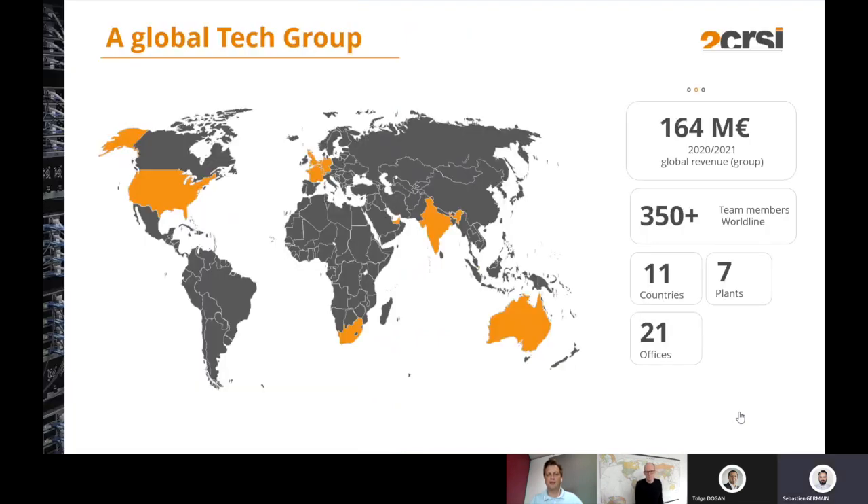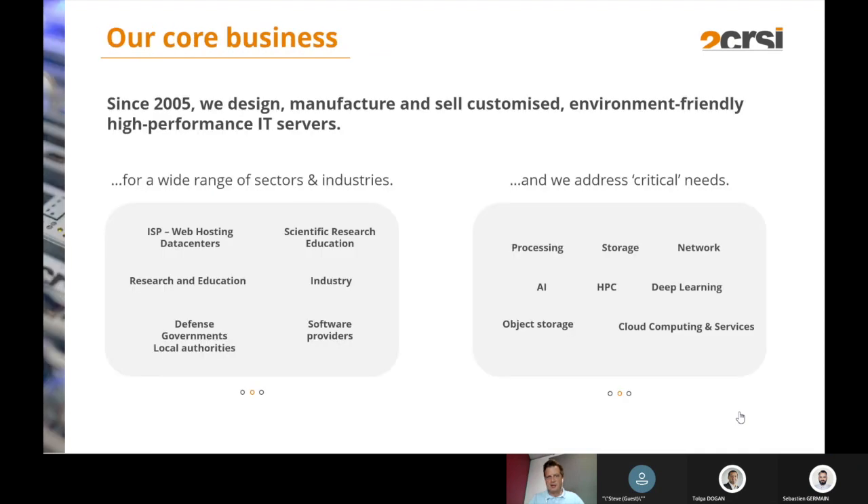Hello Steve, hello everybody. Thank you for the introduction. So 2CRSI is a French company based in Strasbourg, in the east of France. We are a group of 350 people worldwide, present in 11 countries with seven plants and 21 offices. On our core business — we were created in 2005 — we design, manufacture, and create hardware and servers, generally completely adapted to the needs of our customers.